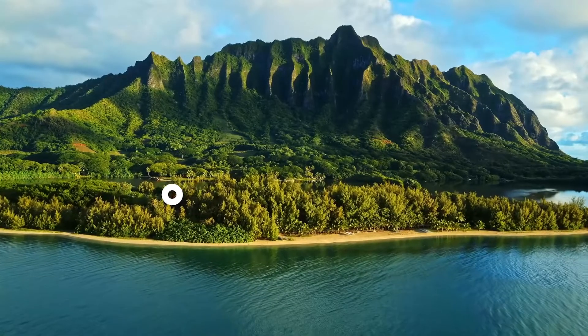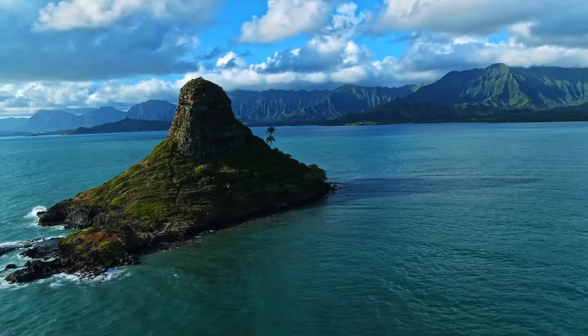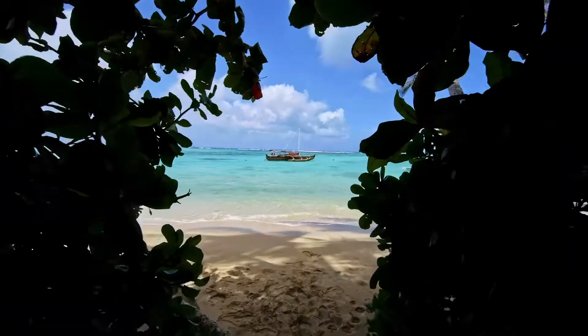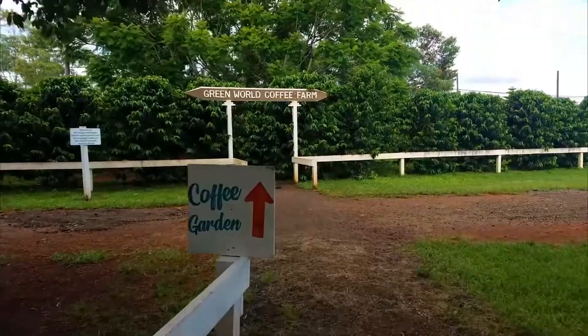Coming in at number two: Oahu Circle Island and Snorkeling Tour. Make the most of your short time on Oahu by taking this full day round island trip. This journey is jam-packed with adventure and stops at places like Diamond Head, the Dole Plantation, undiscovered beaches, a coffee farm, and more.